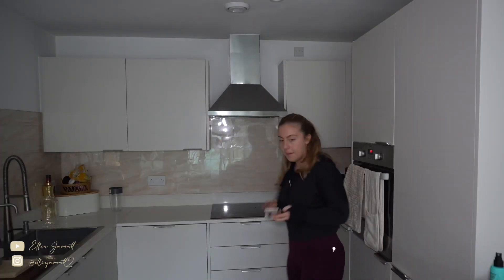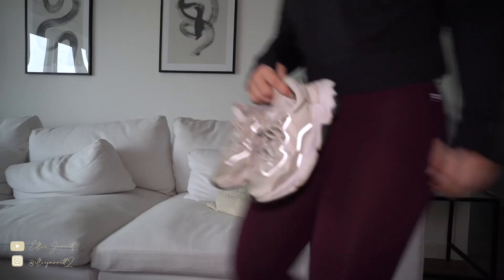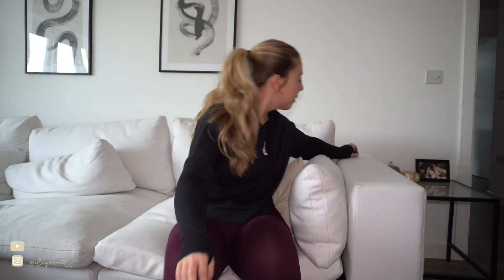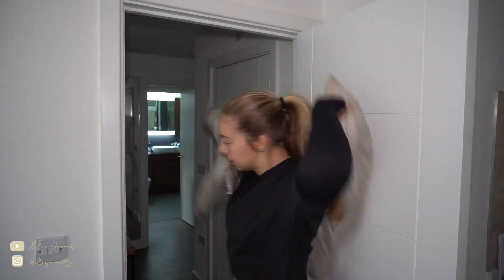I quickly grab a little Fiber One bar — it's the new cookies and cream flavor and it's really good — and I eat this on the way to the gym just to line my stomach. Then I put some trainers on, grab my Apple Watch, which is good when I don't forget it, and then I grab my coat, my Fiber One bar, my AirPods, and a water bottle, and we're pretty much good to go.